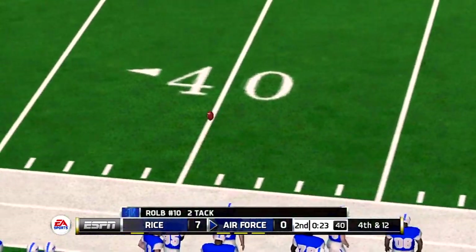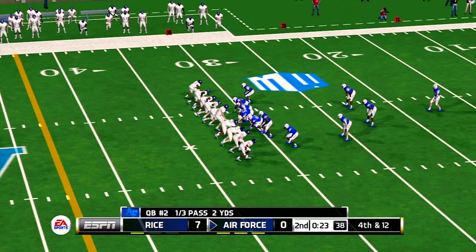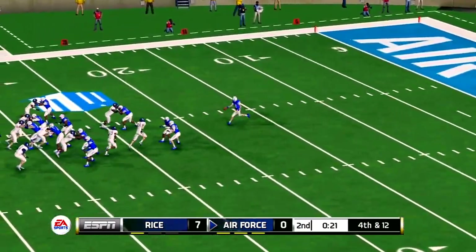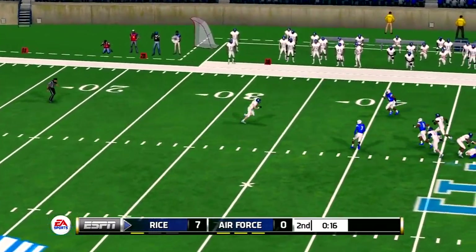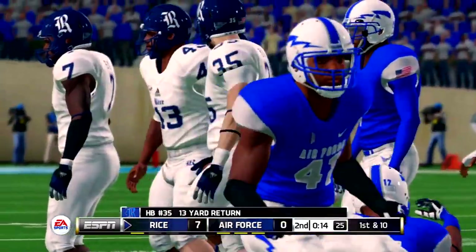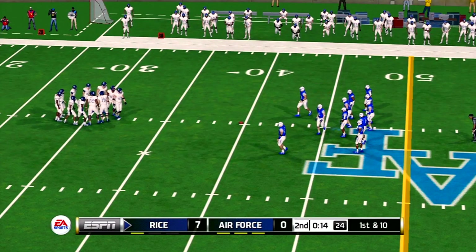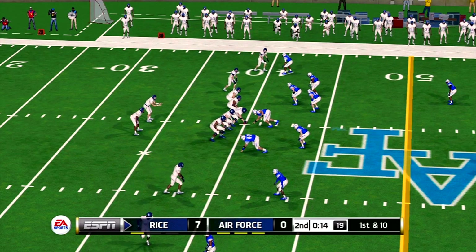Here comes the pressure. Dangerous pass, and it falls incomplete. Number 27 was the intended receiver. The defense looks like they're going to send in the cavalry on this one. They'll bring him down at the 40 — pretty good job by the return man. Momentum swings have been fairly even, and with so little separation, this game can be drastically changed on just one or two plays.